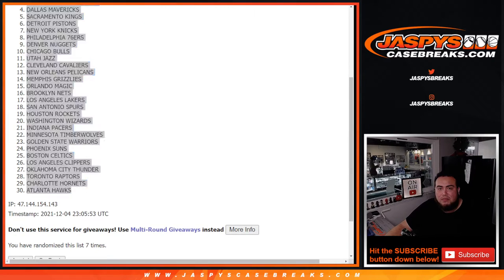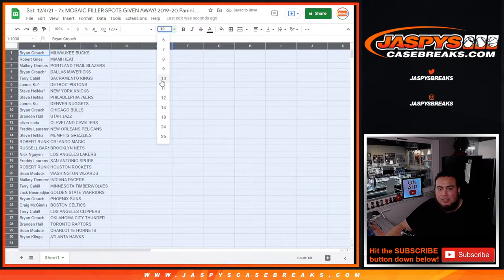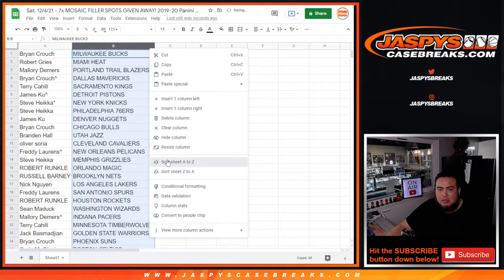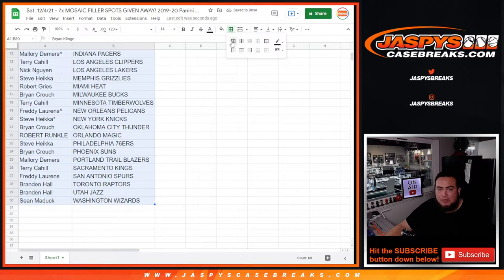Alright, 7-7-7. Now stick with what you got, guys — I'll give you a quick 20 seconds or so to look at your teams. No trades of course, it's a quick little pack filler.